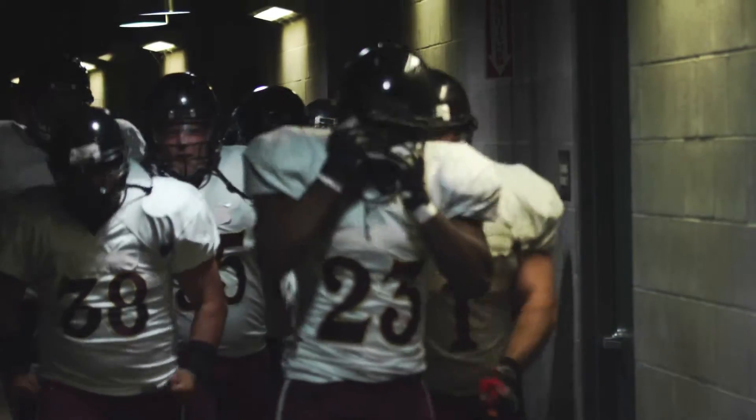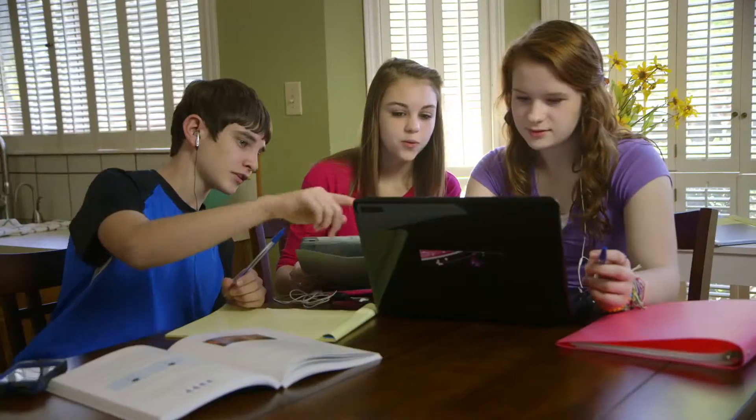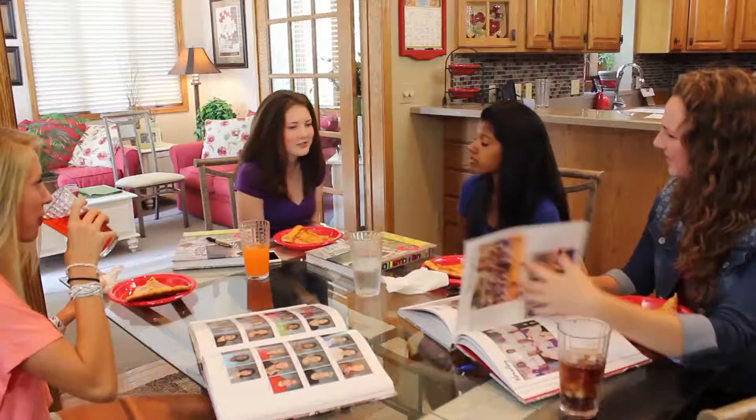How do you take the memories of the year and capture them for life? What would you create if you had the tools and resources to gather an entire school year and place it into the palms of everyone there?